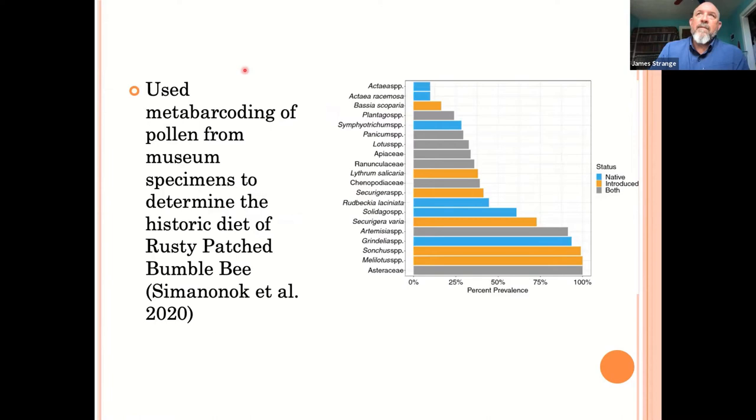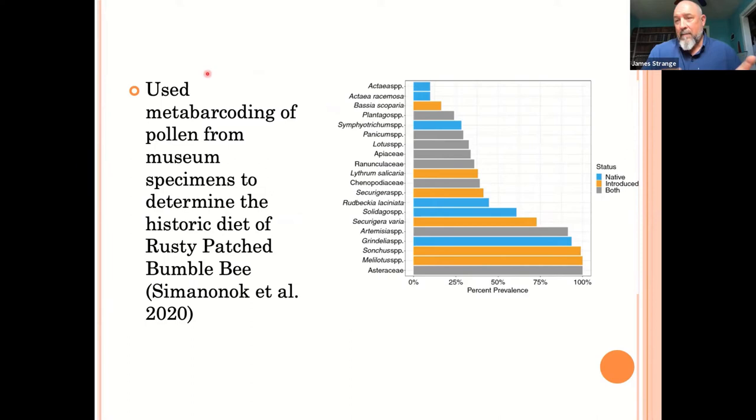In another study, we went through old museum collections — bees that people had caught, pinned, and put into museums. A lot of those have pollen on their legs. We were interested in the rusty patch bumblebee, which is federally listed as endangered. It's native to Ohio but hasn't been seen here in about a decade. We were curious: what did it historically eat? We took rusty patch bumblebees caught in the Great Lakes region in the 1960s and 70s, removed pollen from them, and did metabarcoding using DNA to see what plant sources the pollen came from.